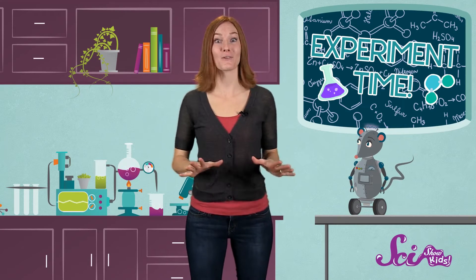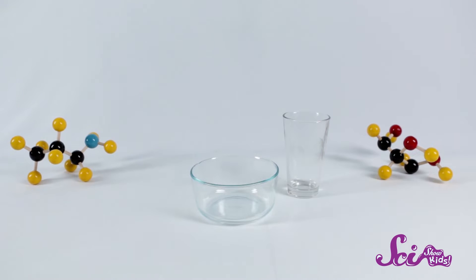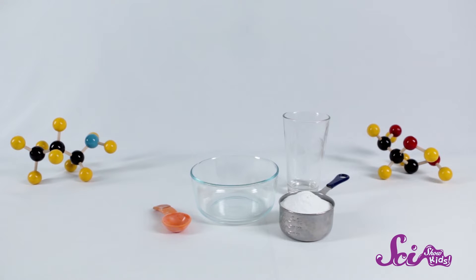Do you want to make a chemical reaction for yourself? First, grab a grown-up. Then, find a spot where you can make a little mess, maybe in the kitchen. While you're there, you'll need a few other things too: a bowl, a glass, a tablespoon, some baking soda, and some vinegar.